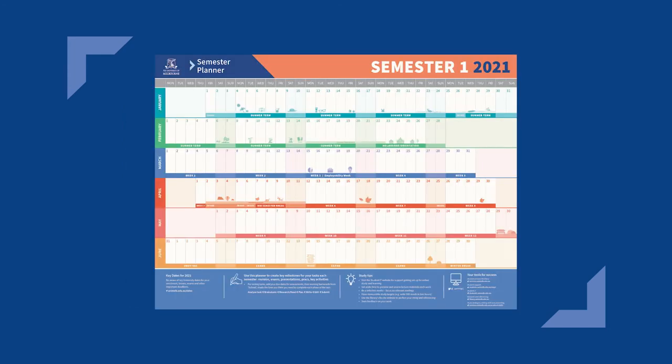I also use a digital copy of the Melbourne Uni Semester Planner to help plan out my important dates and minimise my stress. You can download a copy of the Melbourne Uni Semester Planner on the Academic Skills website, put in your important dates and notes, and then display it in your study space.